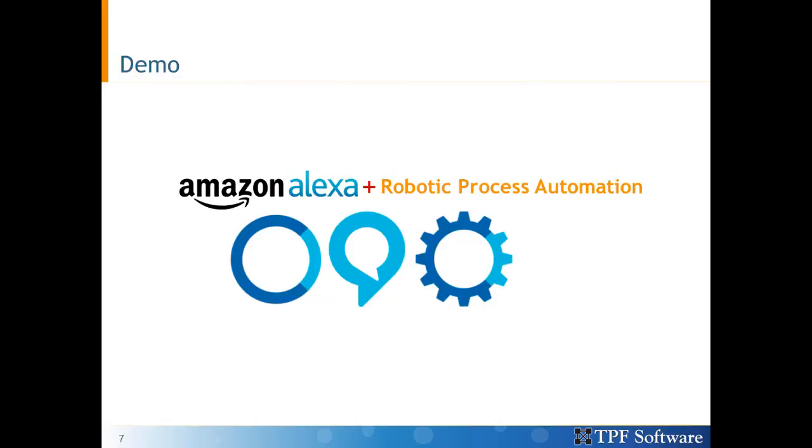Let's see a quick demo of how a combination of Alexa service and robotic process automation allows us to search for flights using just voice.